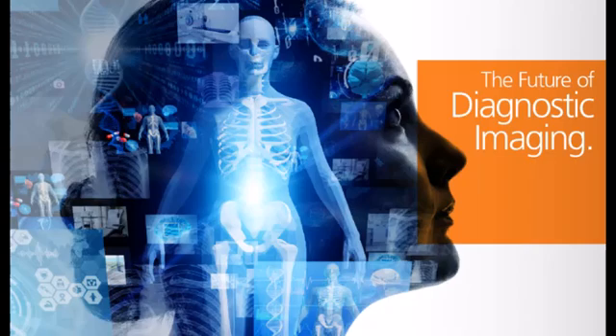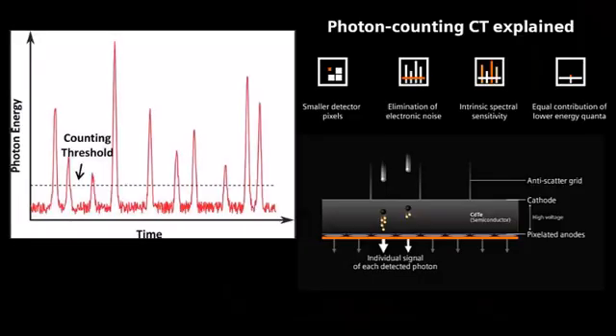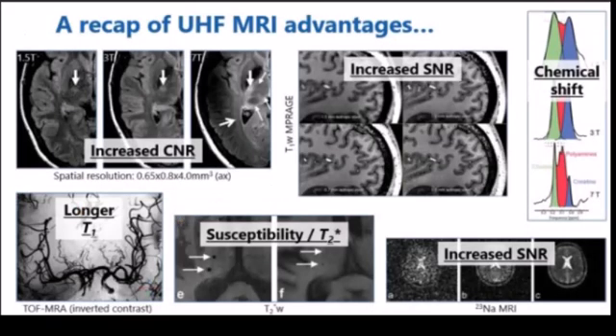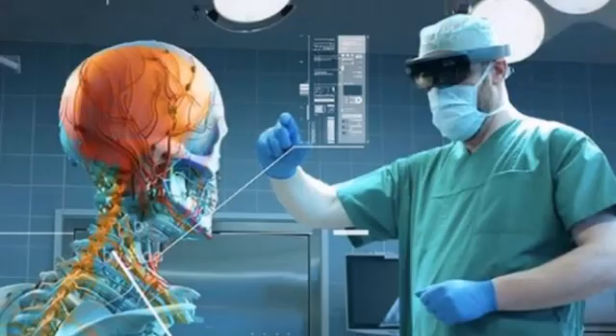As we look to the future, the field of medical imaging continues to evolve with advancements in technology and research. Emerging trends include the development of advanced imaging techniques, such as photon-counting CT and ultra-high-field MRI, which promise to provide even greater image resolution and diagnostic accuracy. The integration of AI and machine learning will further enhance image analysis and interpretation. Continued innovation in medical imaging holds the potential to improve patient outcomes, drive personalized medicine, and transform healthcare delivery.